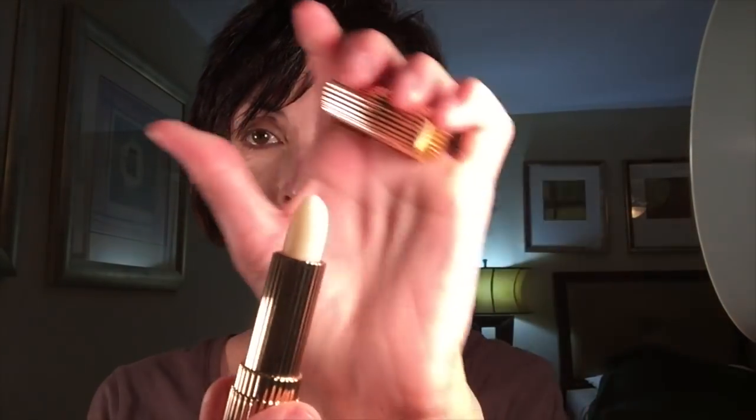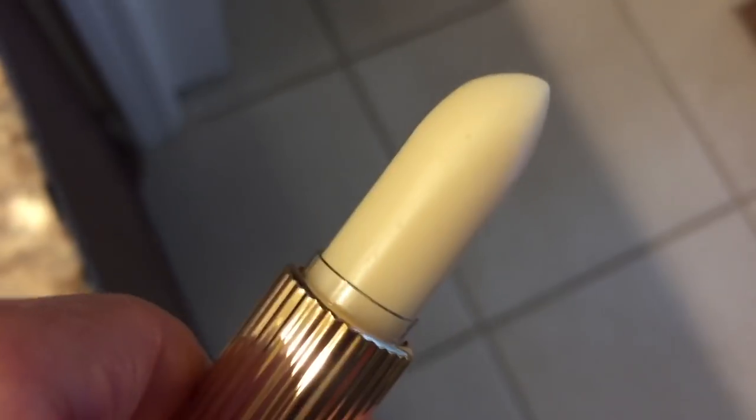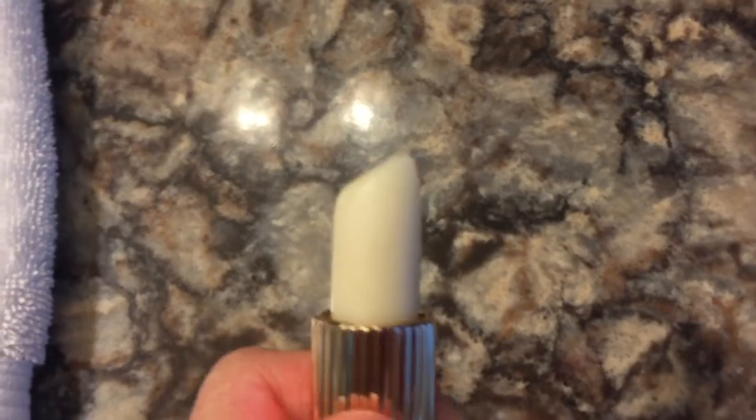Another thing I picked up recently is this Estee Lauder lip conditioner. It's $22, so it is a little pricey. It is really so moisturizing. I purchased it years ago and decided to buy it again. It's very hydrating, it really smooths out your lips. It has vitamin C and E, Shea Butter, and some other naturally derived moisturizers. It's not too greasy — it just really moisturizes that lip area. It adheres to my lip, so it's a balm that really stays within my lip line. It makes my lips super soft. I also like the packaging — I think it's so classy.